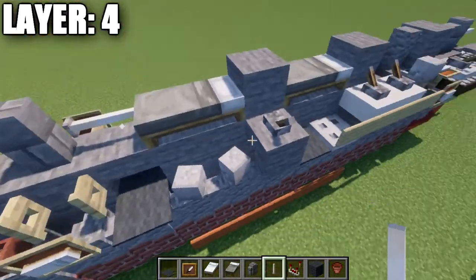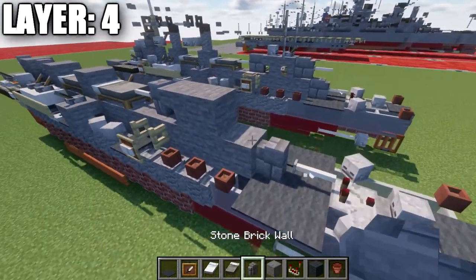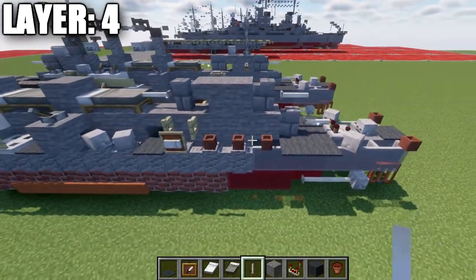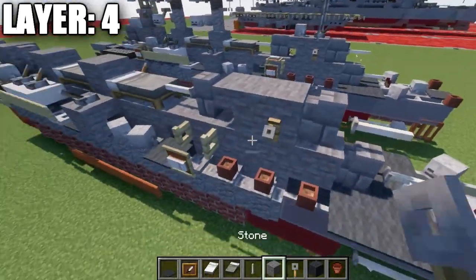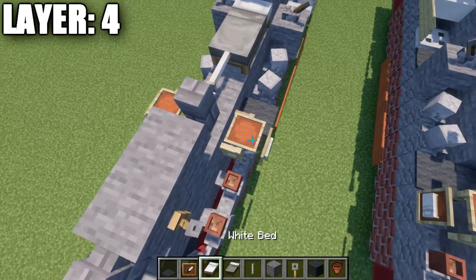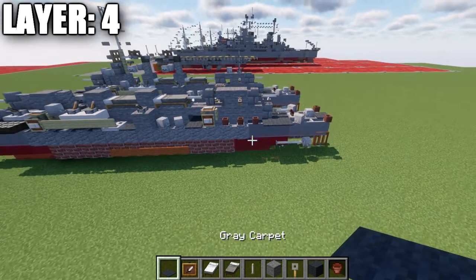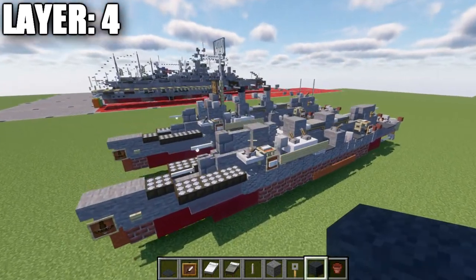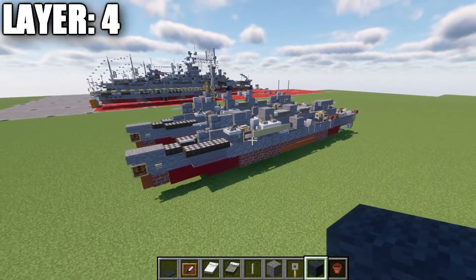Place another stone brick wall with an end rod coming off it. Then a stone upstair, a stone full block, another stone brick wall or stone brick stair, and an end rod coming off that going back. Grab a tripwire hook and place it on the sides of the stone full block, as well as an item frame on top of the fence gates with a white bed in those item frames. That is going to wrap up layer number 4 for the build.